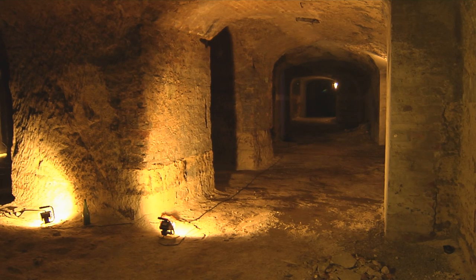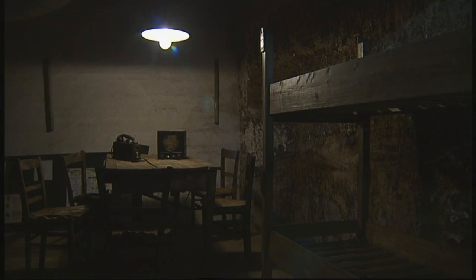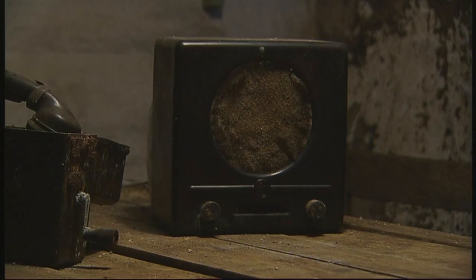These cellars had been used to store beer since the 14th century. During World War II, large portions of the rock-cut cellars served the population as a bomb shelter, and beginning in 1940 had been modified for this purpose.